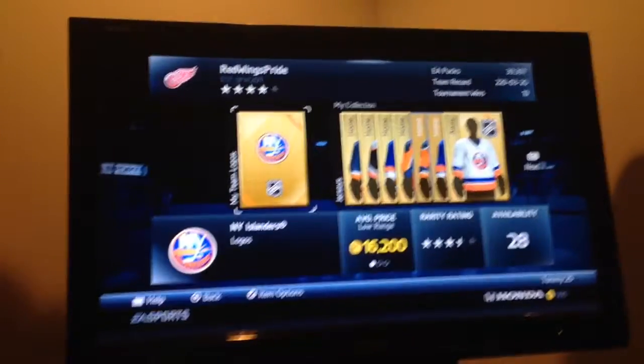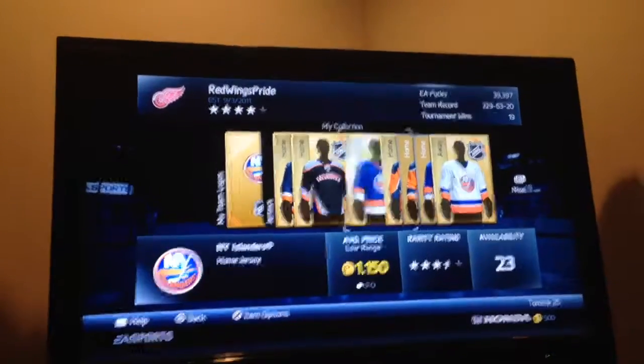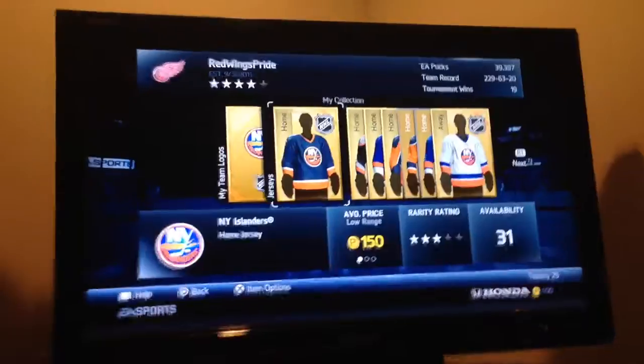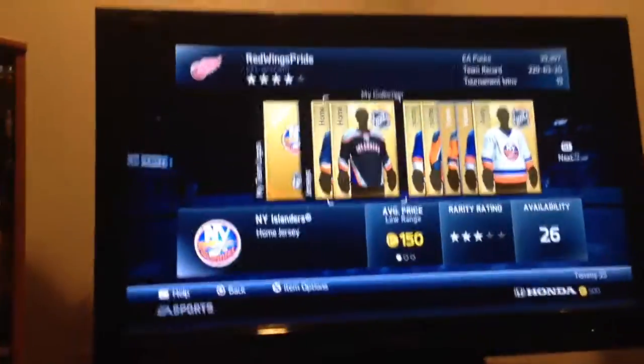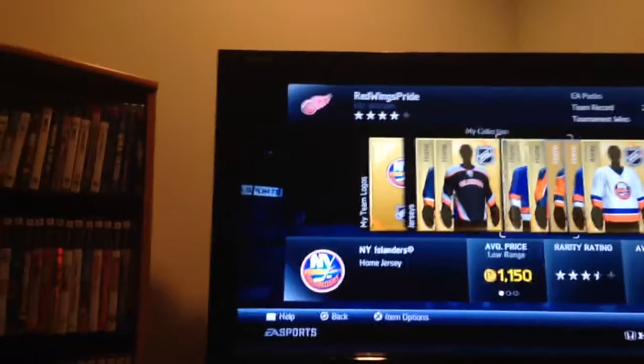That's the logo. The jerseys are a little confusing, especially when you get to them. The key with the Islanders jerseys is pay attention to the striping. That one, there's no real duplicate of it — you're good there. This is their current alternate jersey. They're pretty ugly, but cheap jersey.